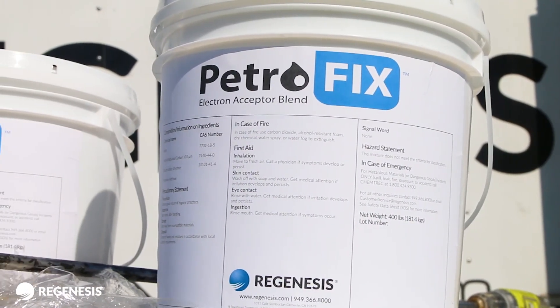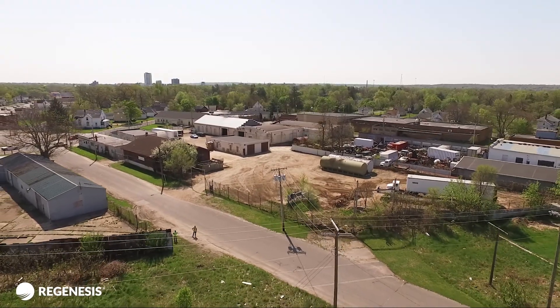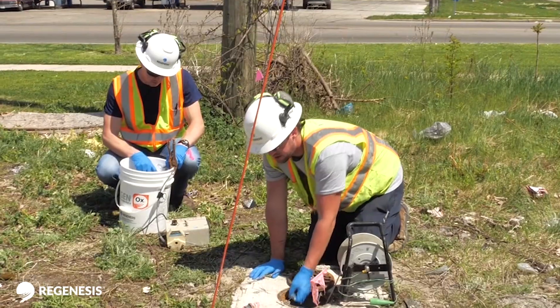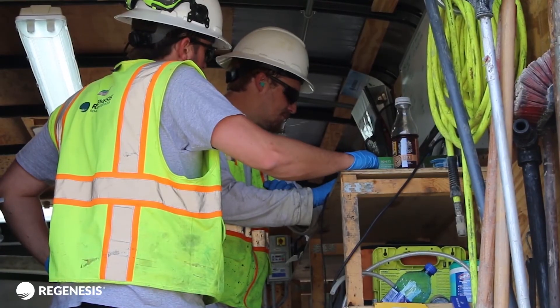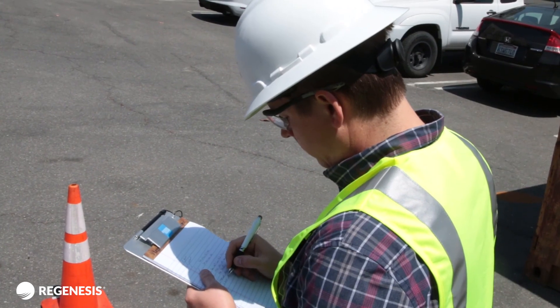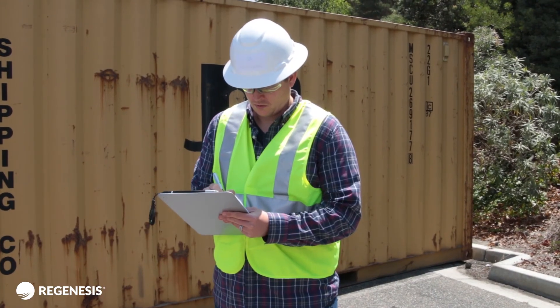Thank you for choosing Petrofix to address petroleum hydrocarbon contaminants on your affected site. In order to properly apply Petrofix, it's important to have the correct equipment and supplies on hand. Prior to starting your application event, be sure to have these recommended tools and materials readily available on site.